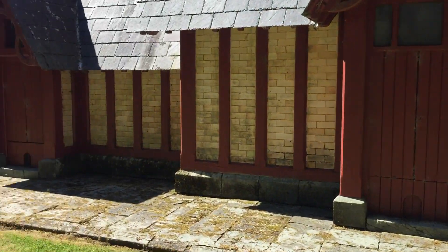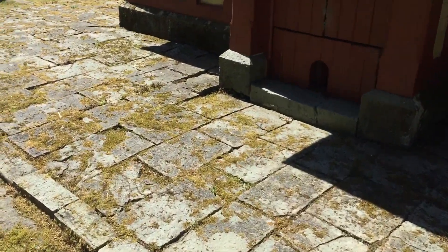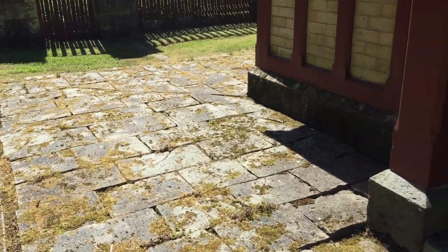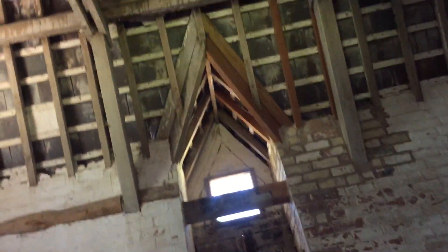Down here I spotted an open chicken flap. Look at the old flagstones that would have been brushed clean every day — no expense spared. The old keyhole as we go down here — we discover an open door. Let's go in and see what we can see. I can't quite see now because I'm going behind the door.